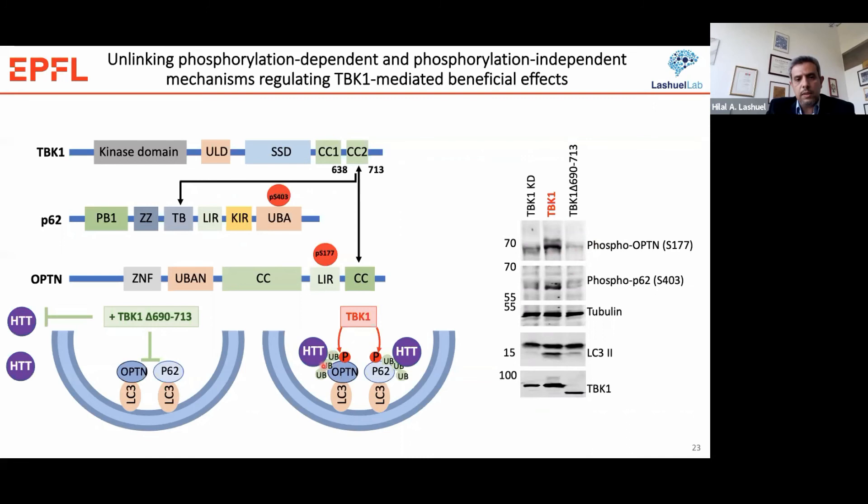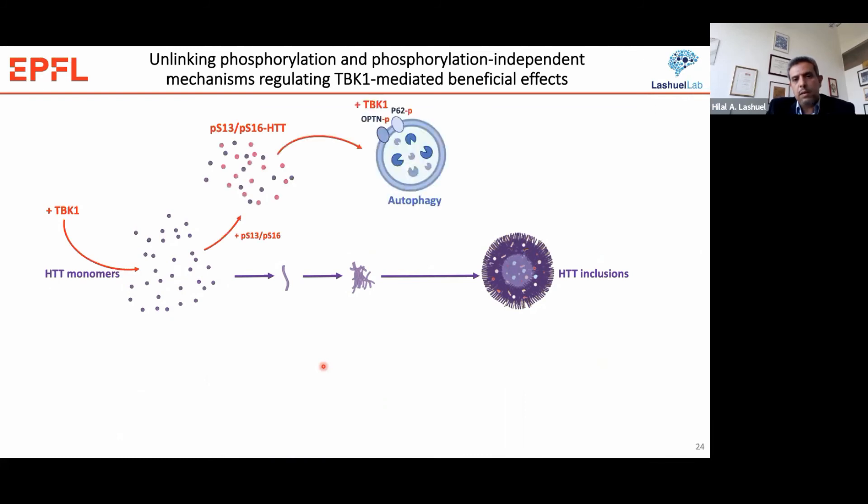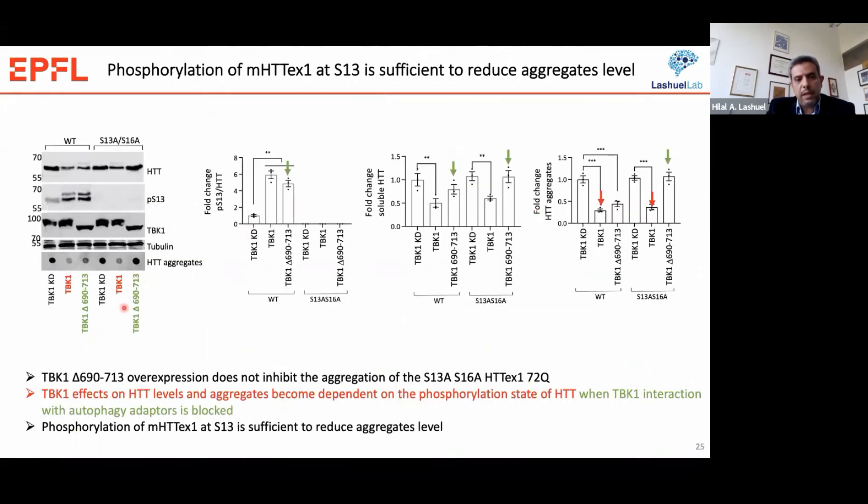The idea is that in the case of wild-type TBK1, we phosphorylate the protein and through a TBK1 autophagy-mediated process promote the clearance of Huntington and reduce its soluble levels. In the case of the CC2-deleted mutant, it still should be able to phosphorylate Huntington since it retains the kinase domain, but since it cannot promote autophagy, it should have no effect on Huntington levels and aggregation. We tested this by comparing the effect of TBK1 or the TBK1 deleted mutant on both phosphorylation, soluble, and aggregate Huntington levels.